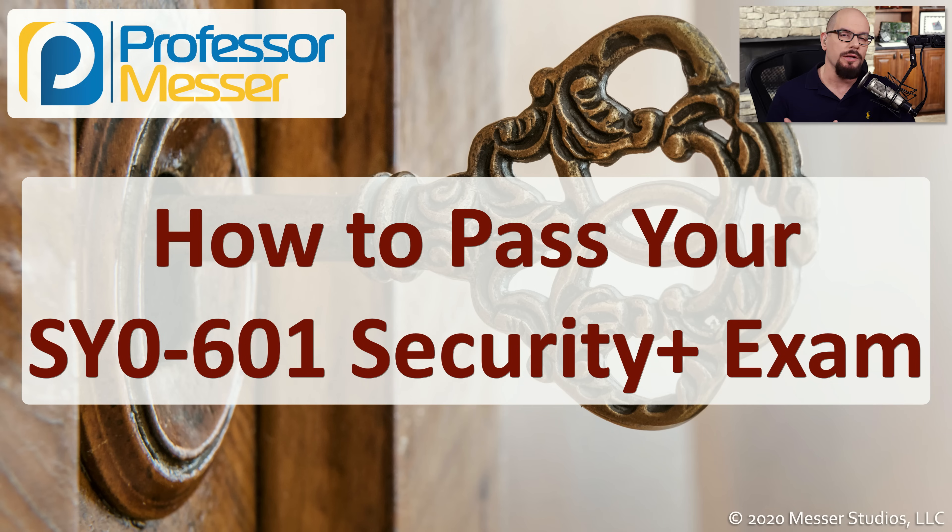Hello, everyone. I'm James Messer, and welcome to Professor Messer's SY0-601 Security Plus training course. In this course, I'm going to take you from the very beginning to the very end of the CompTIA exam objectives so you'll learn everything you need to know to pass the Security Plus exam.